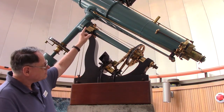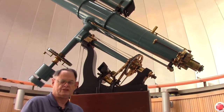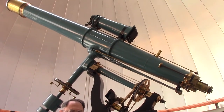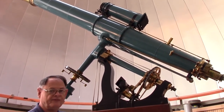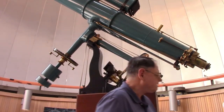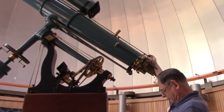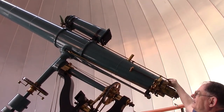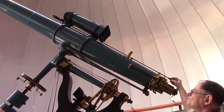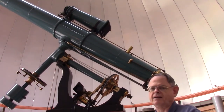On top of the telescope there's a short tube — that's actually a camera. It was installed several years after the original telescope was built and uses glass plates. There's a frame at the back end where the glass plates are mounted. You point the telescope at the object, the front end of the camera opens like a shutter, you take a long exposure, then close it and develop the glass plate. This was used in the 1920s and 1930s for astrophotography.